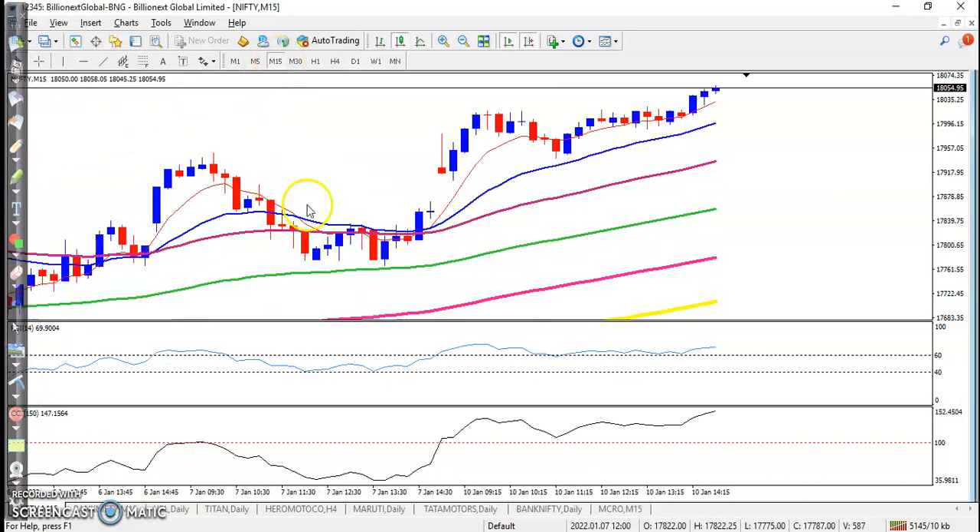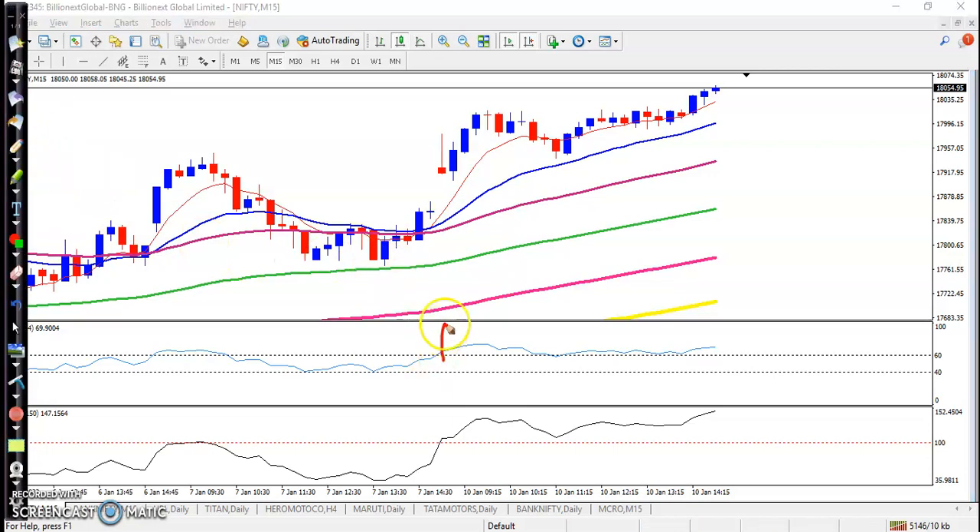Now let's see today's Nifty on the 15-minute time frame. Somewhere here the price is opening a gap up, and after that a pullback candle. Here is our entry point and price goes up from this area. Let's now look at Bank Nifty.